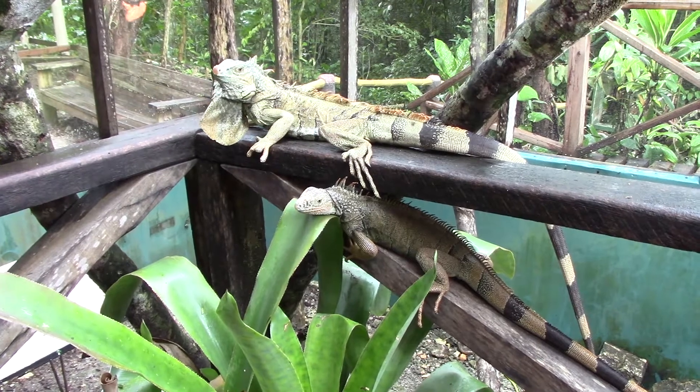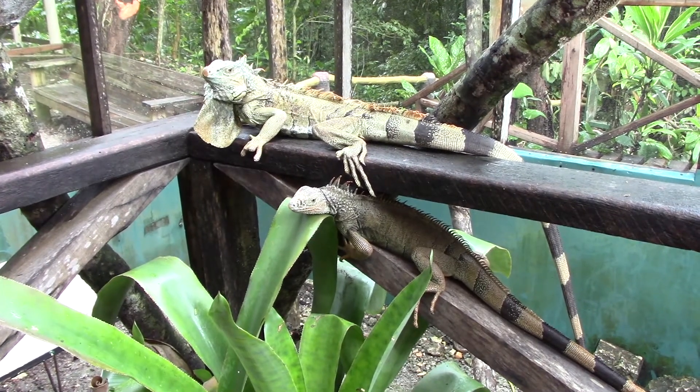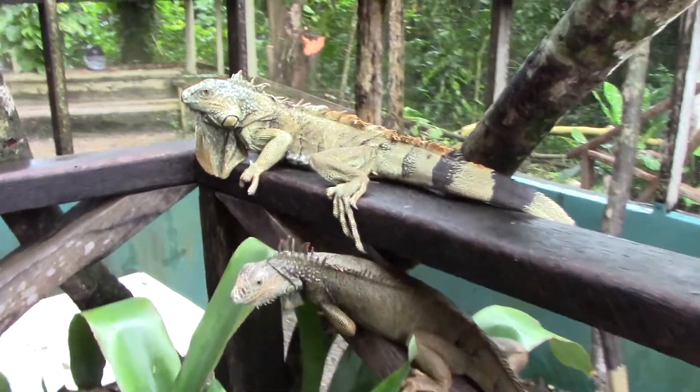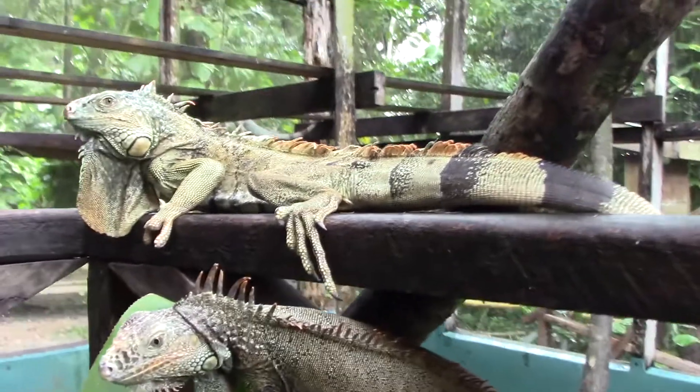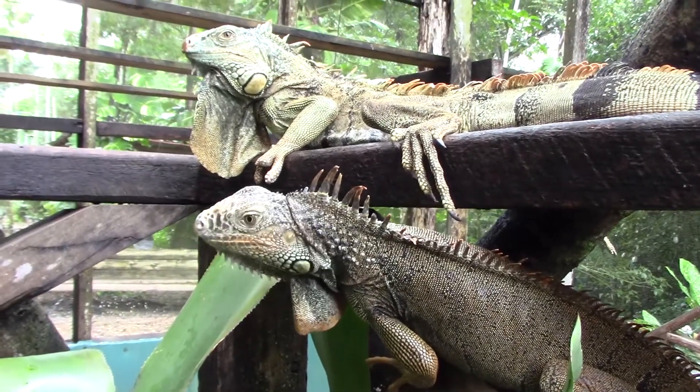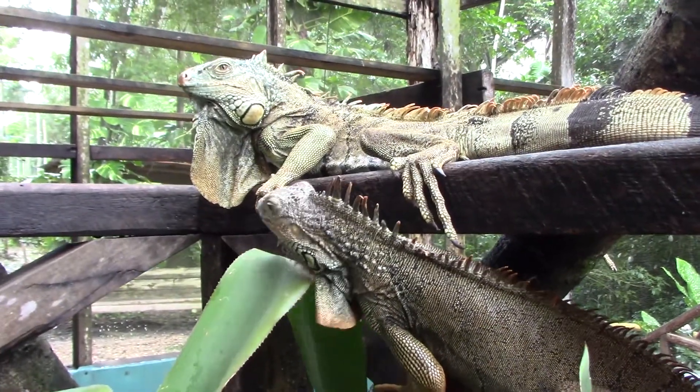Anybody have any questions? Do you notice the male and female? Take a look at his head — it's much larger. The one beneath it has a much smaller head as well.